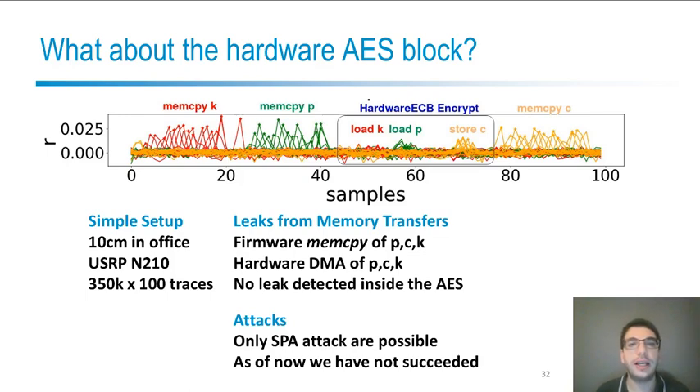We tried to attack the hardware AES block. It's very interesting because it's used in many applications including link-layer encryption. Unfortunately its power consumption is very low and we can't observe leakage from the internal computations, but we can observe some memory transfers in both firmware and hardware. Only simple power analysis attacks are possible in this case, and unfortunately we didn't succeed in fully recovering the key or the plaintext.